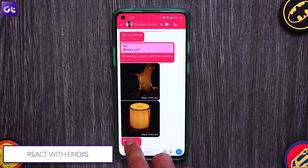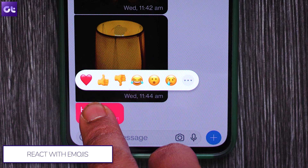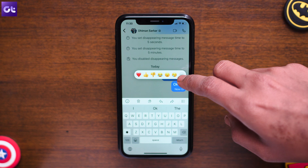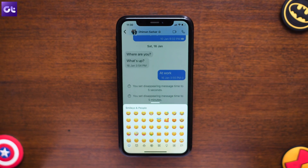Now, similar to Facebook Messages and Instagram, Signal Messenger also gives you the option to react to certain messages with the help of direct emojis. To react to a message, touch and hold it until you see the reaction menu. Just tap on the emoji that you want to react with. Additionally, you can tap on the three-dot icon at the end of the menu to open the full list of emojis.